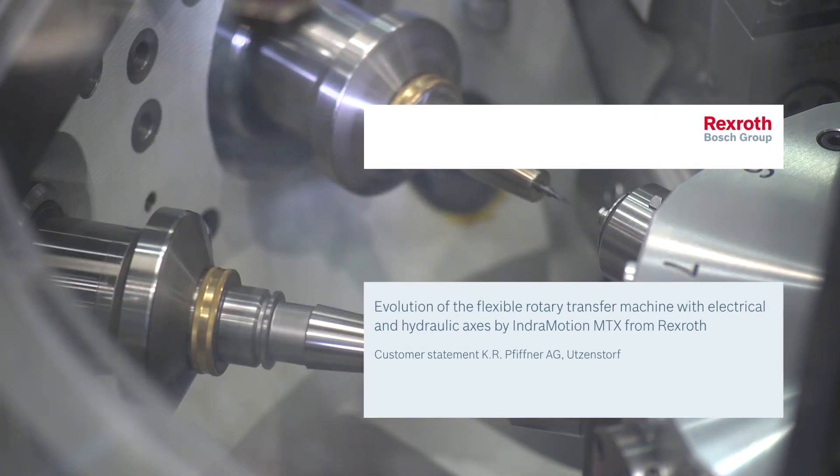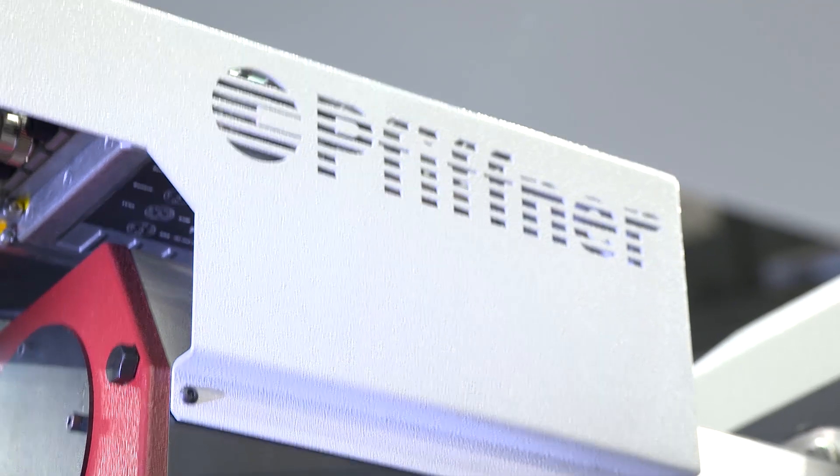FIFNA is the world's leading manufacturer of rotary transfer machines and offers the best solutions for workpieces at the high-volume end. Our customers manufacture complex mass-produced workpieces on over 2,700 highly precise FIFNA rotary transfer machines.